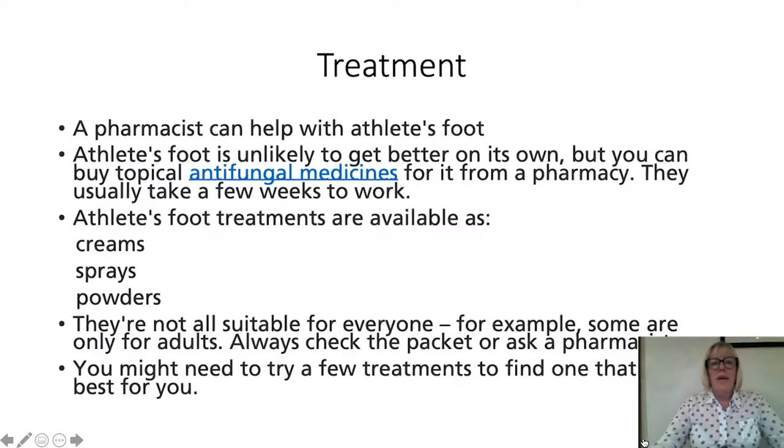A pharmacist can help you with athlete's foot. Athlete's foot isn't likely to get better on its own, but you can buy topical antifungal medicines from the pharmacy counter. They usually take a few weeks to work. Athlete's foot treatments are available in creams, sprays, and powder, but they are not suitable for everyone — for example, some are only for adults — so always check the packet or ask a pharmacist. You might need to try a few treatments to find which one works best for you.